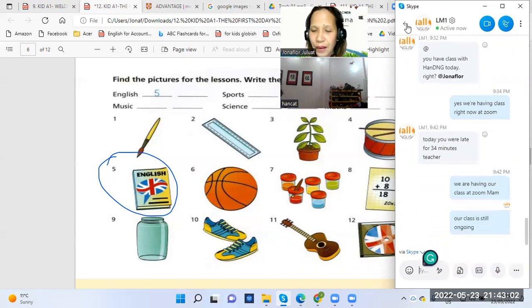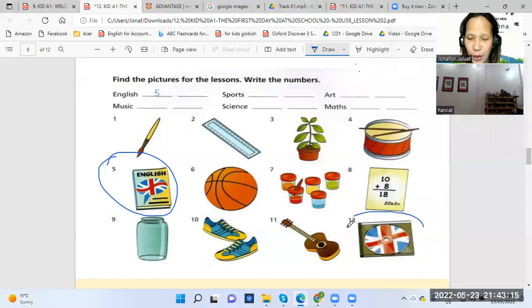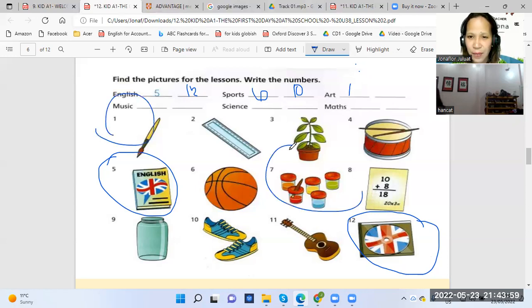They thought we don't have class this time. So number five and number — I will give you an example. Number 12 is in English, right? We use this in English subject. How about sports? What picture will we use in sports? Number six and number ten. Yes, number ten — the sports shoes. How about art? It's number one and number seven. Yes, number one and number seven — the paint.